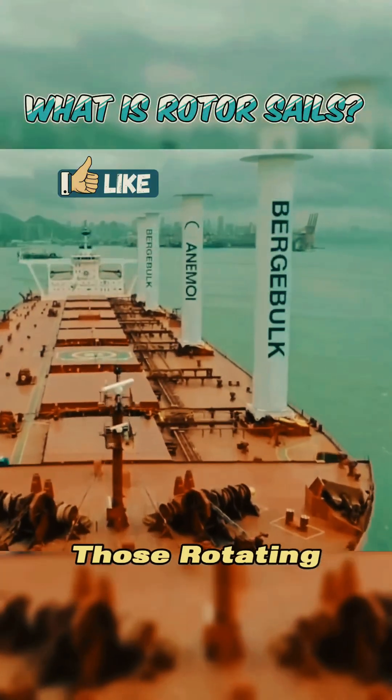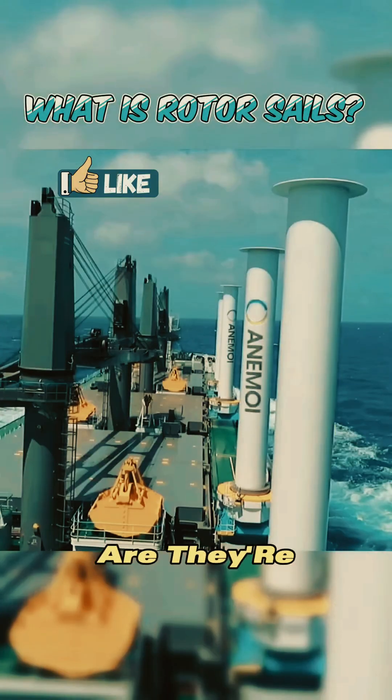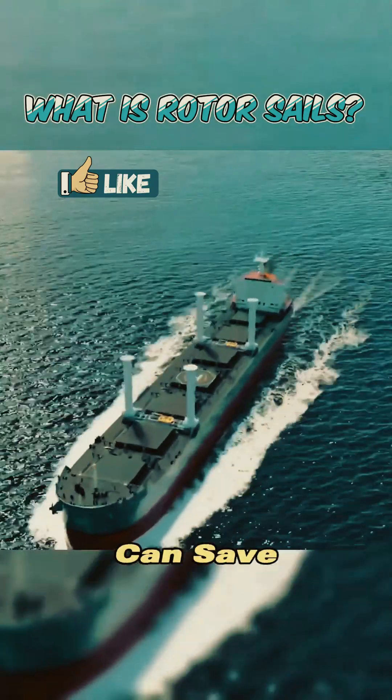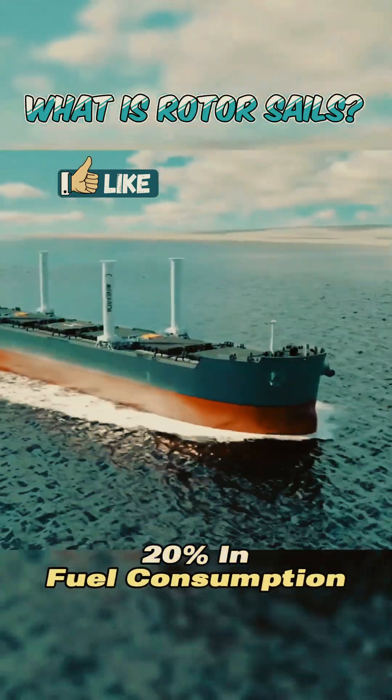Have you ever wondered what those rotating columns on ships are? They're called rotor sails. Installing them on cargo ships can save up to 20% in fuel consumption.